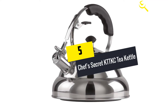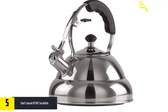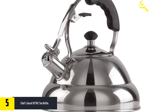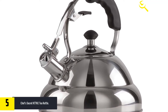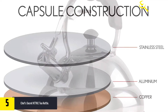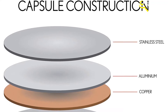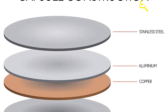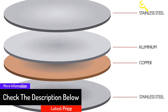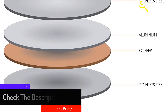Starting at number five, we have the Chef's Secret KTT KC tea kettle. The trick to cooking delicious tea at home is to use one of the best tea kettles on the market. Many premium brands are attainable cheaply on the web, and the quality materials and advanced technologies they use boost their functionality. Chef's Secret KTT KC tea kettle is such a product — made from stainless steel, it is a durable product.